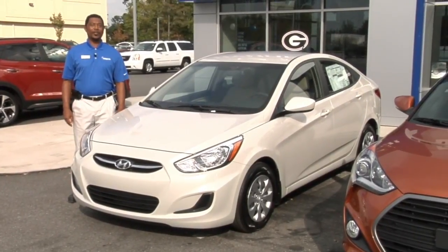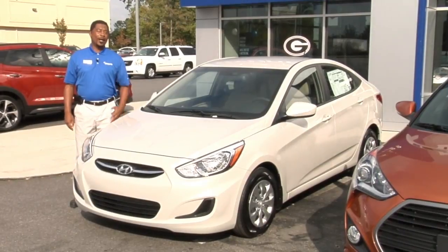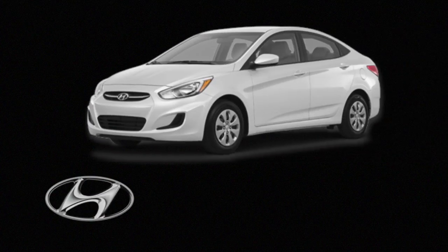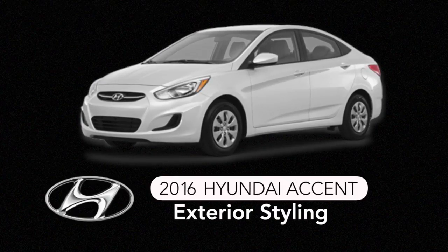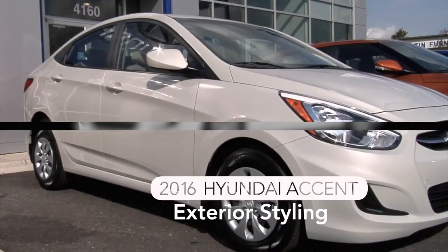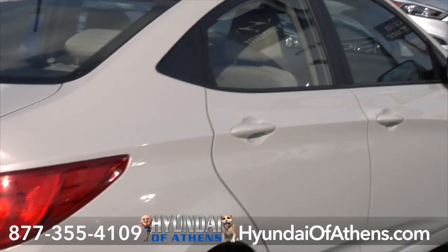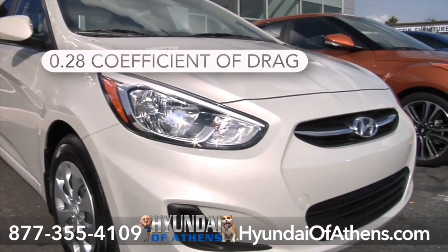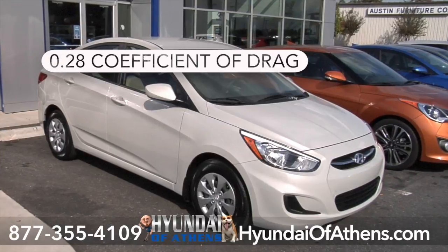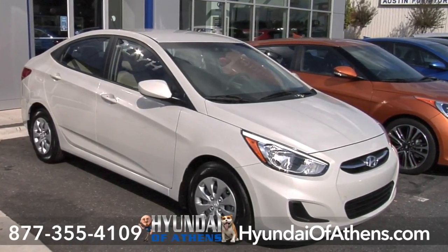Hi, my name is Hilliard at the awesome Hyundai of Athens, and today we're going to look at the new Hyundai Accent. This misty beige 2016 Accent SE sedan at Hyundai of Athens has styling that makes a difference. The Accent has an exceptional coefficient of drag at a mere 0.28, thanks in part to aerodynamic improvements in its design.